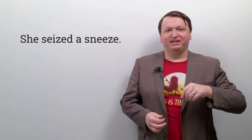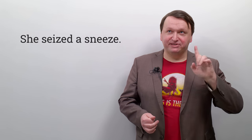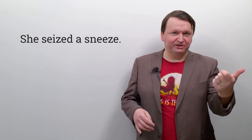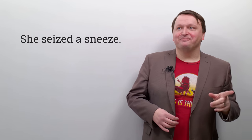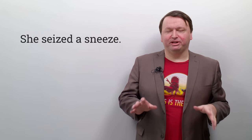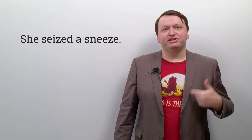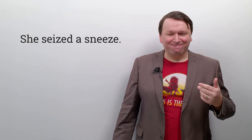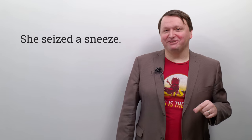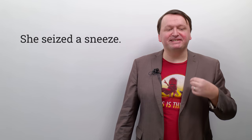Here you have SH and S sounds, similar to 'She Sells Seashells by the Seashore,' which is another all-time classic you can find in my other tongue twisters video. So she seized the sneeze — I think I can do this one. Three times fast: she seized the sneeze, she seized the sneeze, she seized the sneeze.